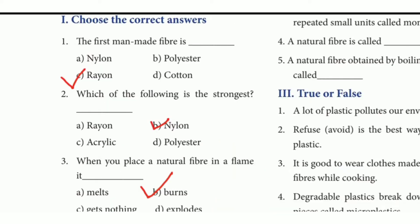Choose the correct answer. 1st question: The first manmade fiber is dash. The answer is option C, rayon. 2nd question: Which of the following is the strongest? The answer is option B, nylon.